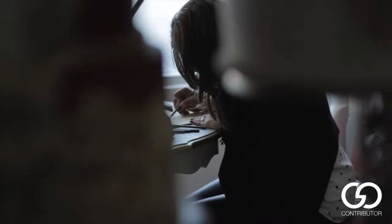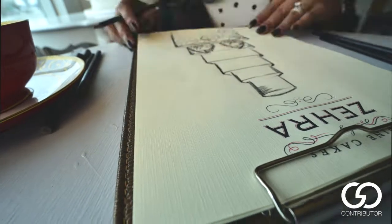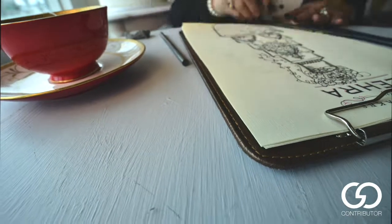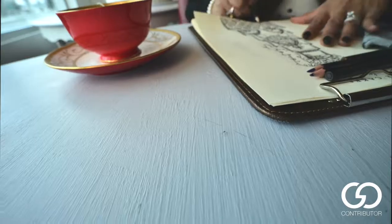I like to sketch in front of the client, in front of my brides and my grooms, so that they're part of the process — they see what is actually happening in the design world. I sit down with them and give them options. Inspiration comes from anything and everything beautiful.